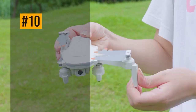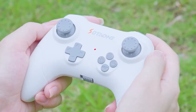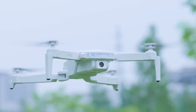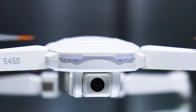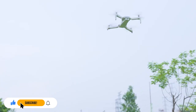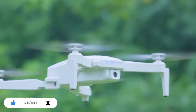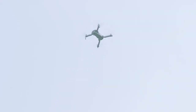Next up, we have the S450 Drone, a versatile drone that can perform stunts and flips. This drone has a flight time of up to 13 minutes, a transmission range of 60 meters, and a 720p camera. It also comes with a remote controller with a phone holder, two batteries, and four propeller guards. The S450 Drone is fun to fly, with multiple speed modes, one-key takeoff and landing, and 3D rolling.